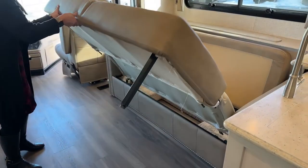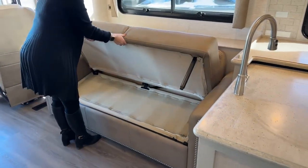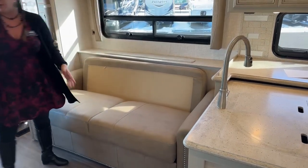There are two more seatbelts here along with the booth dinette — you've got five seatbelts in this coach. This coach could pretty comfortably sleep five people, but depending on your objectives, the 37-foot could probably more comfortably sleep six.